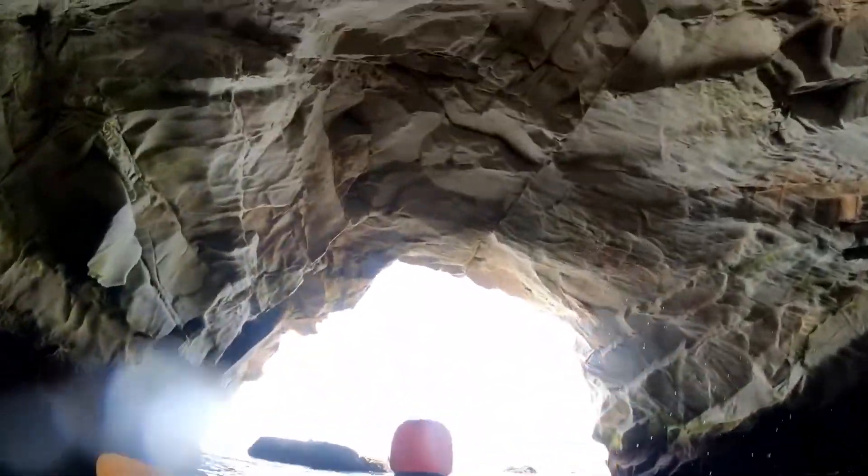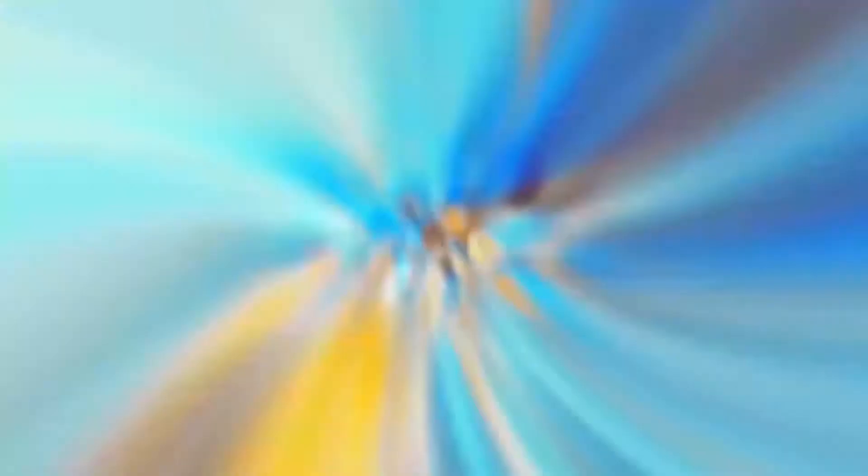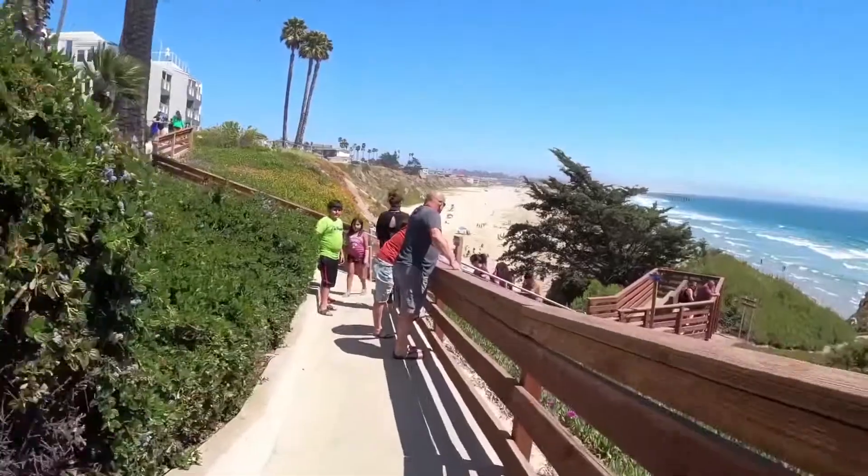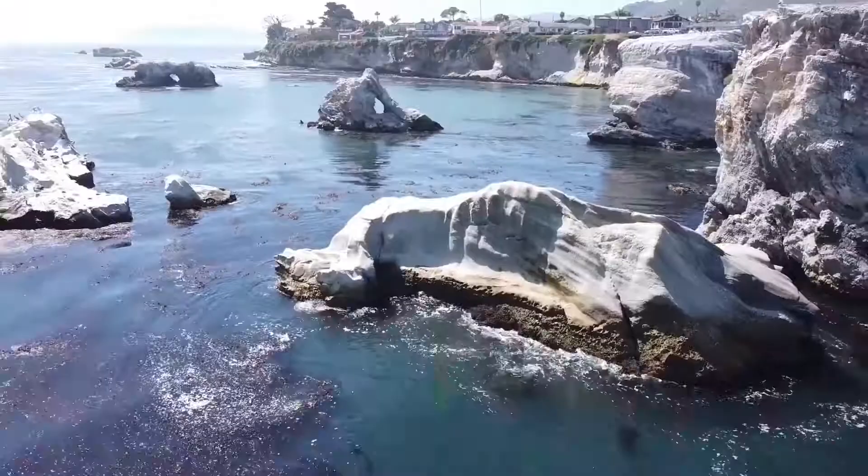This was a ton of fun and suitable for the whole entire family. And then of course, the actual downtown Pismo Beach offers a ton of different restaurants and many activities to explore in this beautiful small beach town.